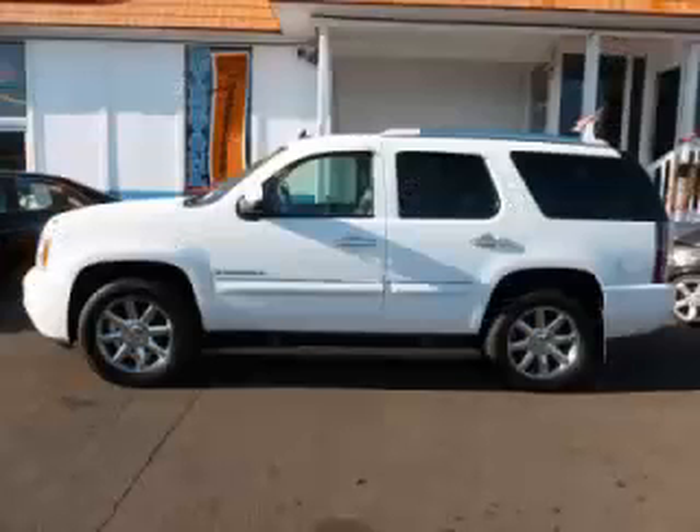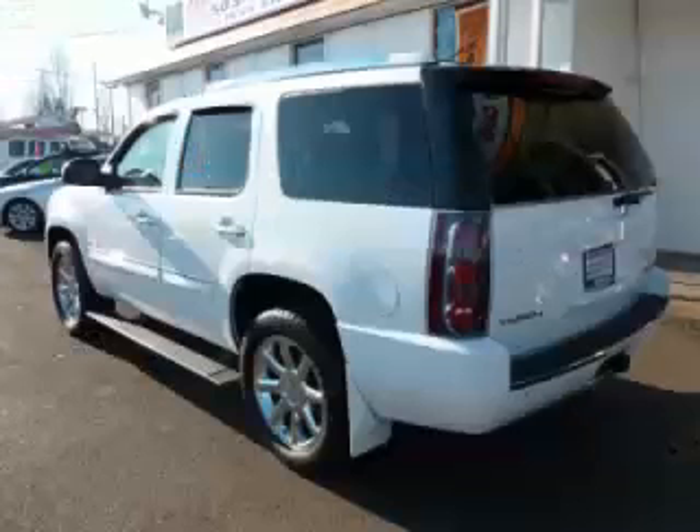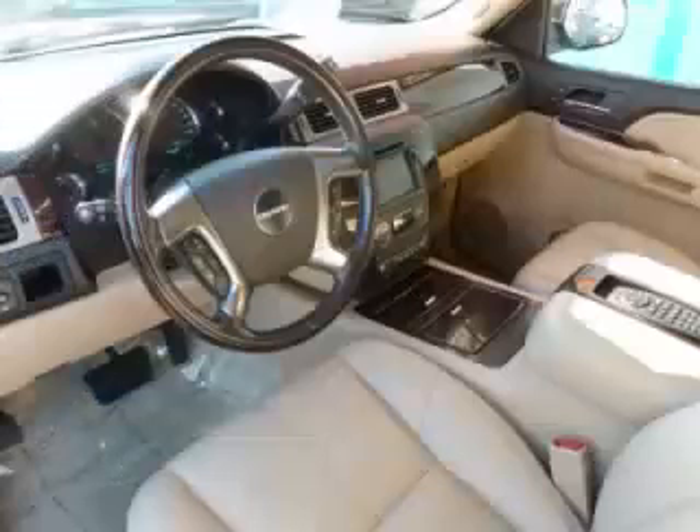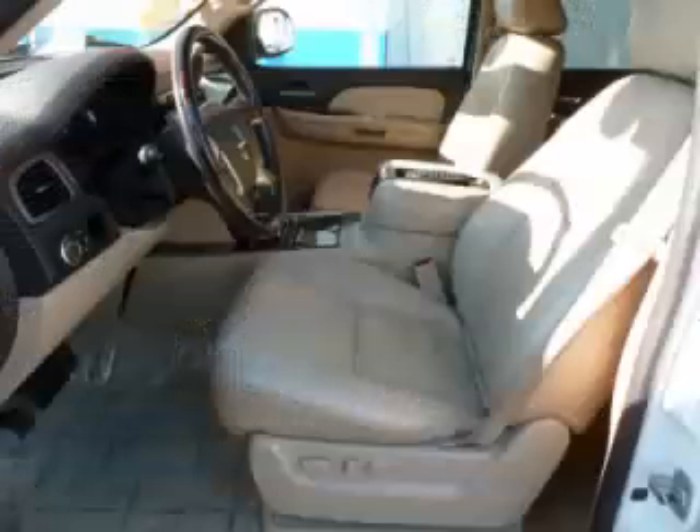This is a 2007 GMC Yukon Denali Aux 6.2L V8 engine. Top features include DVD player, Bose sound system, adjustable pedals, climate control, and roof rack.